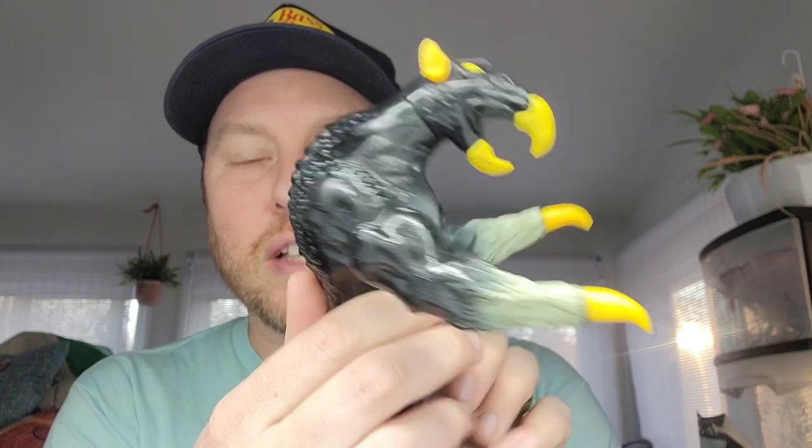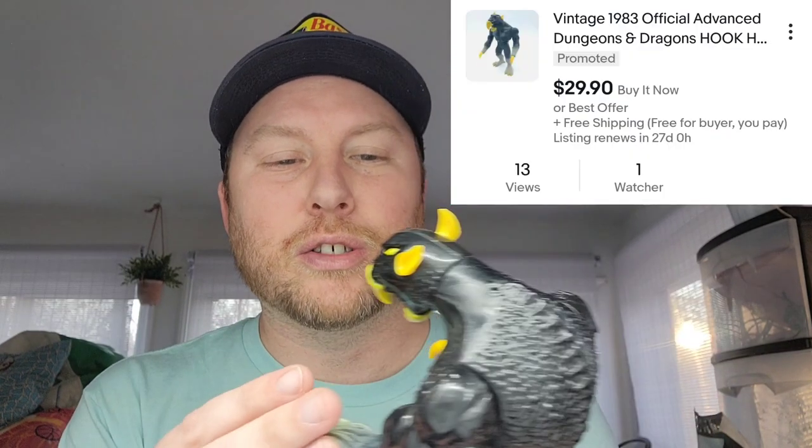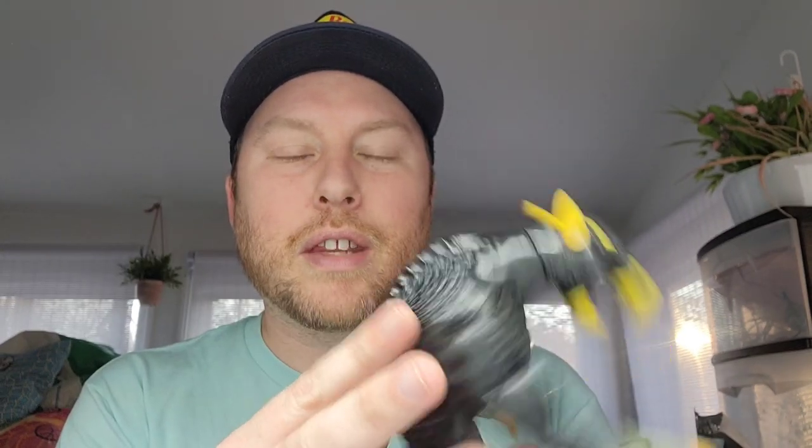One of the pieces that definitely stood out — as I scrolled through all the figures, I saw this one. If you see this, how could you not remember it? It has this weird beak. I can't remember his name, but I think I listed him right at about $25 to $30. This was one of the most regularly sold pieces from that series, so another good pickup. And all of this for just $20.